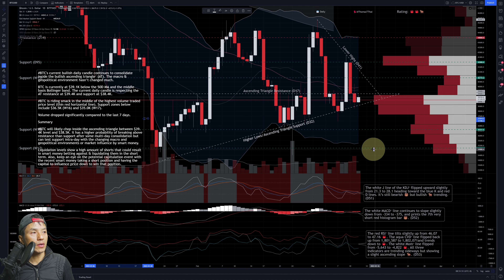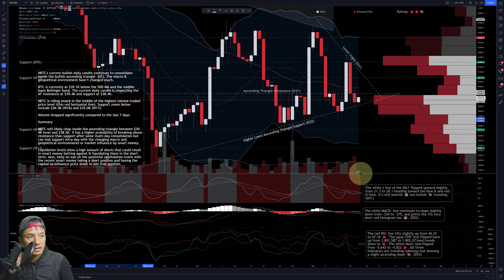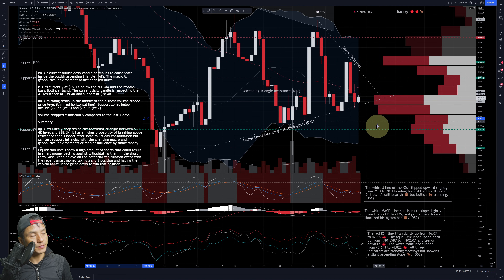Further support below includes 36.5K right here, and then 35K right here. Before reaching those levels, I think it'll hit the bottom of the Bollinger Band first, but that's quite a ways to go. Current daily volume is significantly lower than the past seven days — volume has been trending up seven days in a row, but today's is much lower. That's not surprising; it has a tendency to do that during consolidation after a big move.